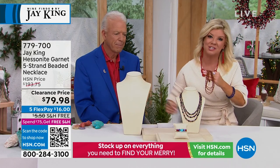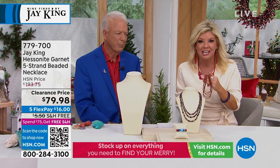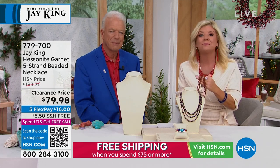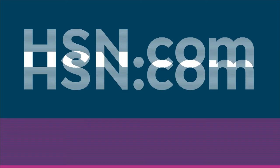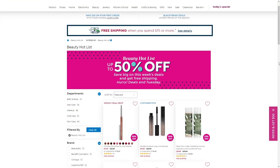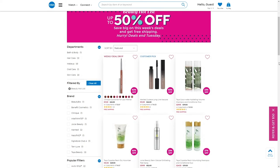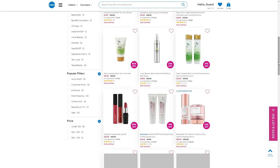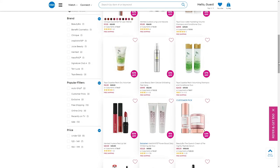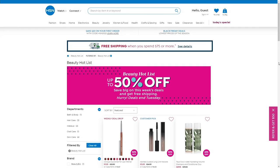On HSN.com you can search all Jay King, but we also have our special beauty hot list that every single Wednesday we switch up all kinds of incredible specials — up to 50% off savings — whether it's hair care, makeup, or skincare you're looking at. It changes every week.